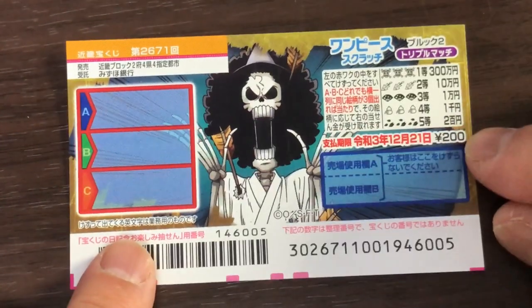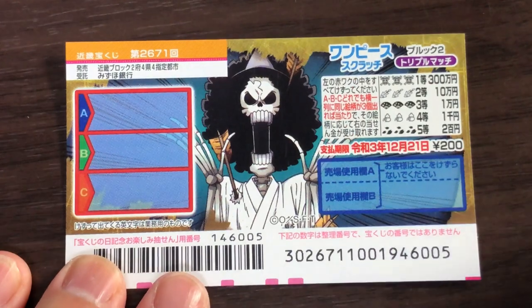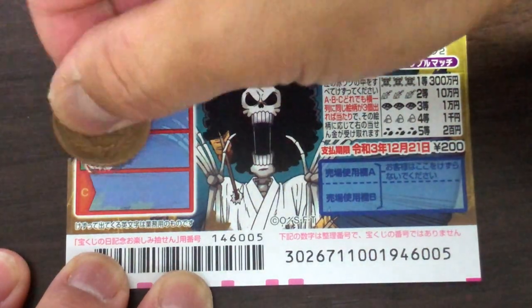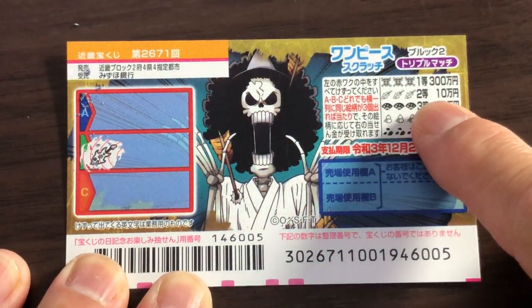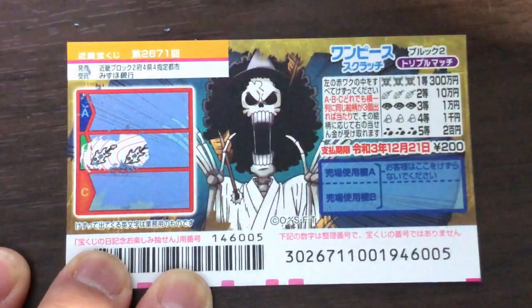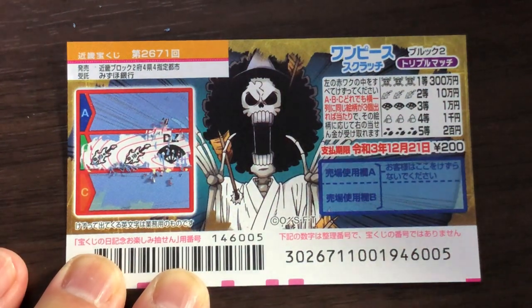I've got one ticket, so wish me luck. We need to find three of a kind in a straight row. Let's start in row B — that looks like a squid, and that is Nito Juman. Oh, that's looking good! Come on, win! Nope, I got this fan, so I lost there.